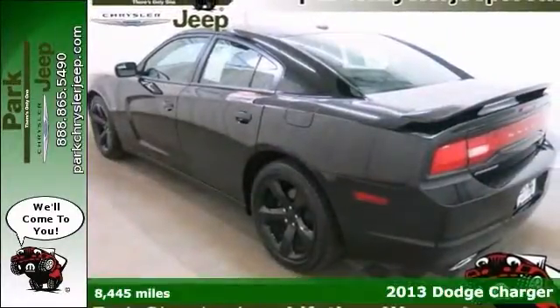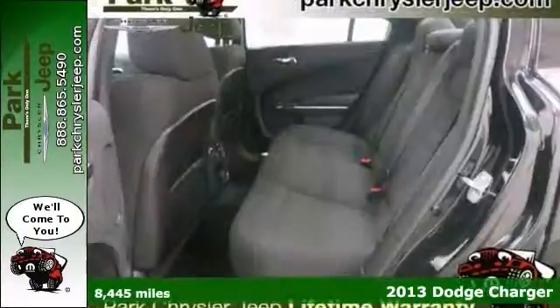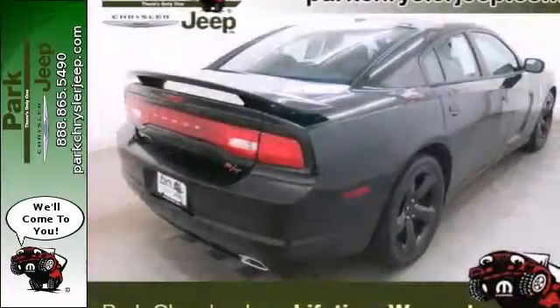This 2013 Dodge Charger has a lot to offer, like Xenon headlights, dual-zone climate control, and even Bluetooth. Plus, it has heated seats, a backup camera, navigation, and two warranties.